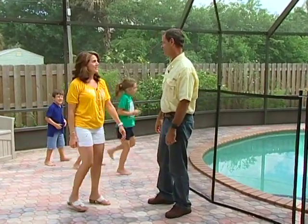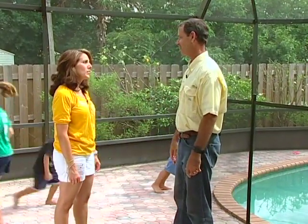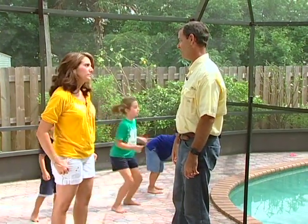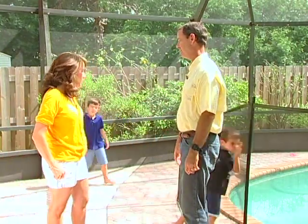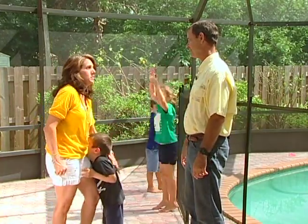Hi. Thanks for talking to us today. I see the kids are having a great time. How many children do you have? Four. Four kids. And how long has the fence been up? Five years. And how well has it held up for you? Great. It's held up perfectly. They bounce off of it and they put some stress on it and it's done great. I'm happy with it.